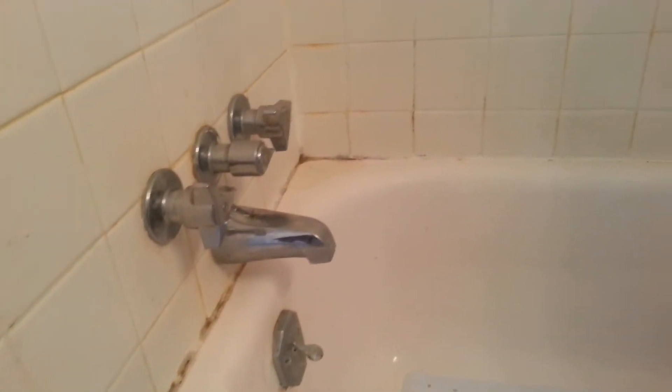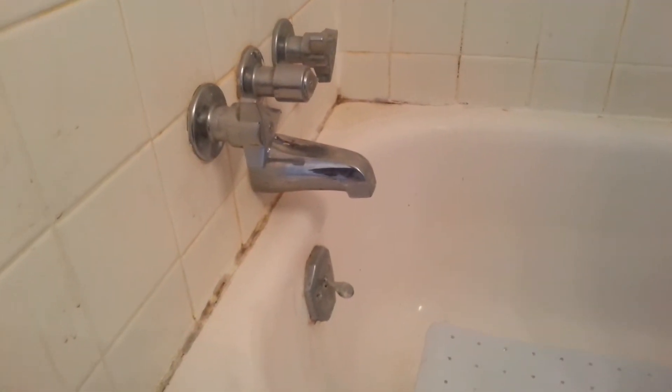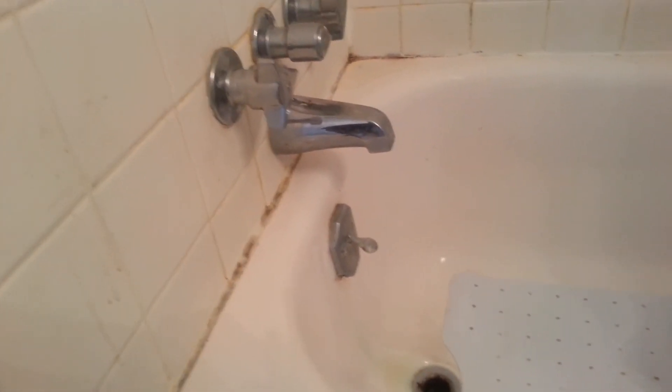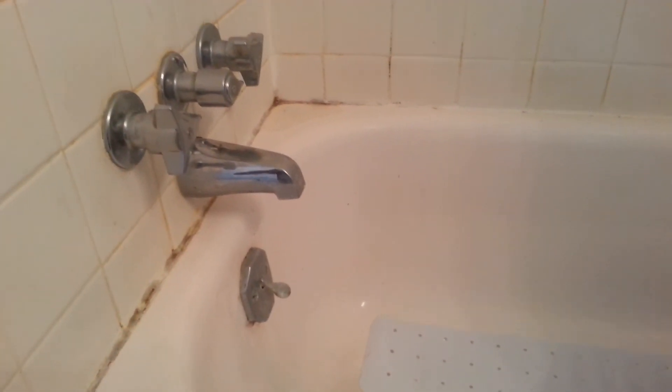Then we'll have to move downstairs and fix the ceiling in apartment number one. Right now we have about a two-foot by one-foot section of the ceiling cut out, and I'll take a video of that as well.